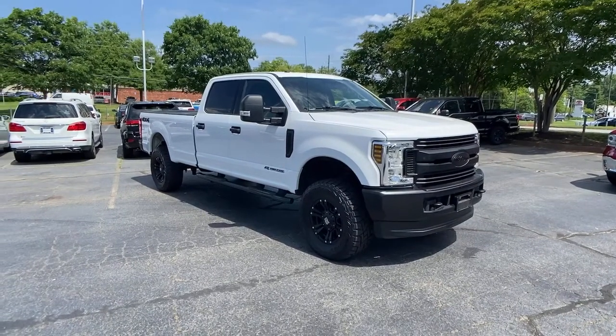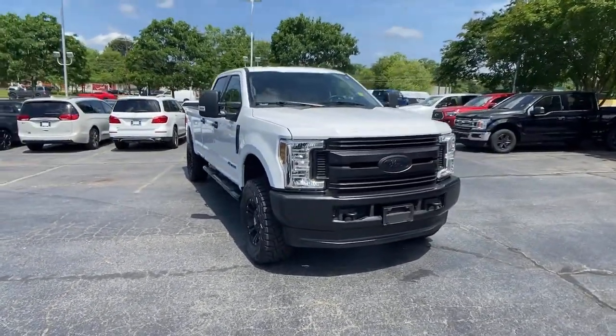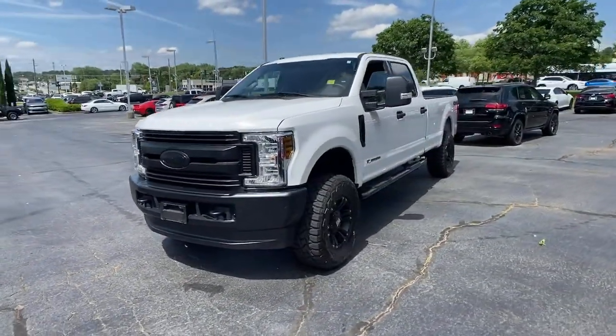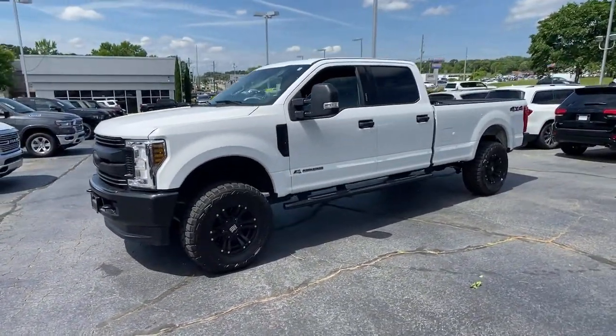Looking for your dream car? It could be the 2019 Ford F-250. With less than 60,000 miles on the odometer, this vehicle provides excellent value.